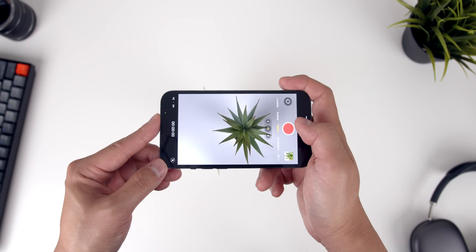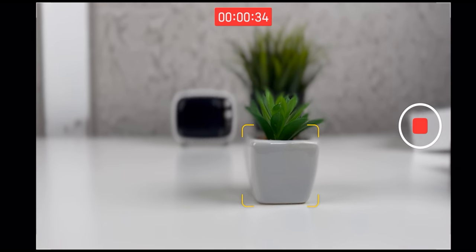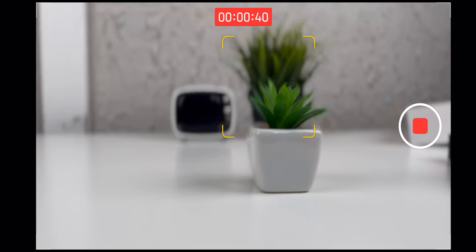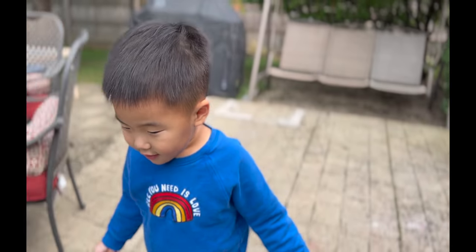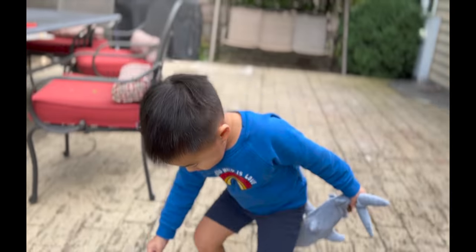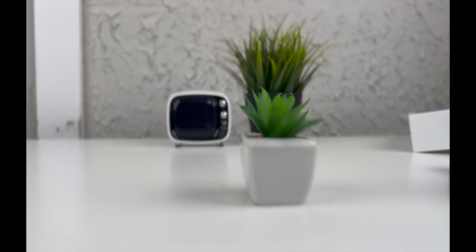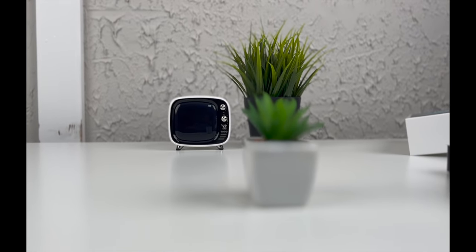The newest feature added to both iPhones is cinematic mode, which kind of acts like a portrait mode for video and allows you to artificially create effects like racking focus between two subjects. It's a pretty impressive feature in that it requires an insane amount of processing power — shout out to the A15 Bionic. Honestly, after messing around with it when I first got my hands on the phones, I didn't really use it again.